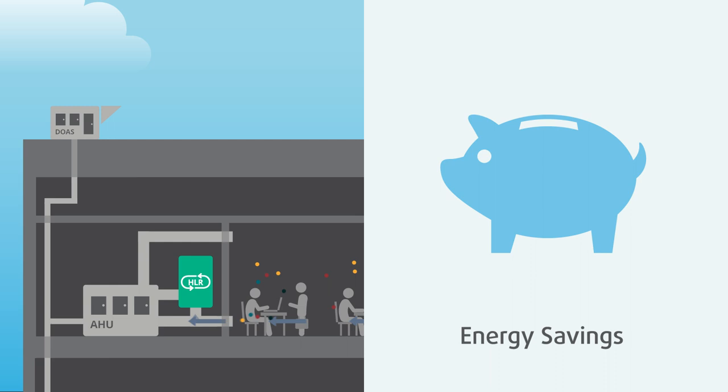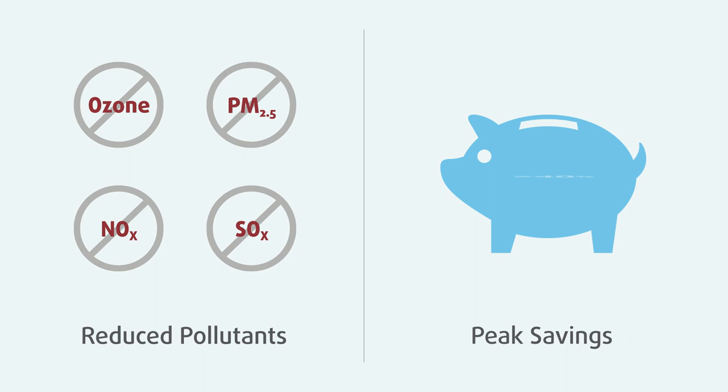while reducing annual energy consumption by 20 to 30%, with peak savings of over 40% and much less outdoor pollution brought into the building.